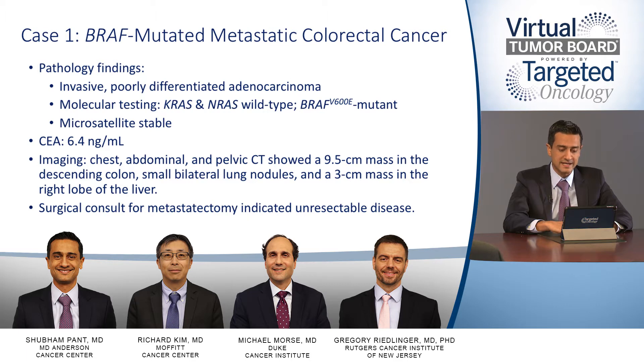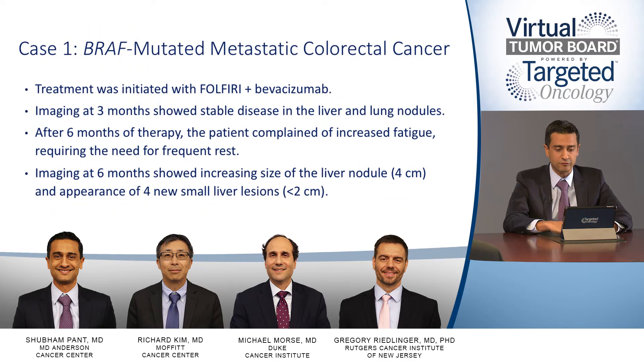The CT chest, abdomen, and pelvis showed a 9.5-centimeter mass in the descending colon, small bilateral lung nodules, and a 3-centimeter mass in the right lobe of the liver. Surgical consult for metastatectomy indicated unresectable disease. Treatment first line was initiated with FOLFURI and bevacizumab. Imaging at 3 months showed stable disease in the liver and lung nodules.